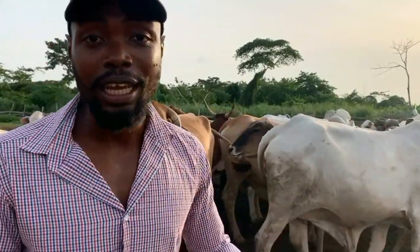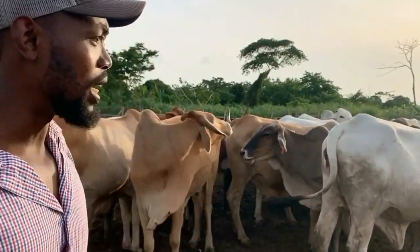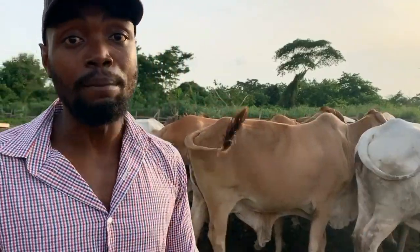So today we are at the cattle farm and we're going to go ahead and look for our bulls. At the moment we have at this ranch about 30 cows. So we have a whole lot of population, but we have 30 cows now and we have exposed them to one bull.